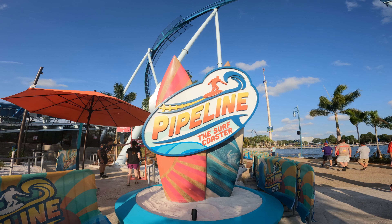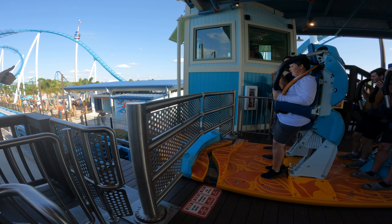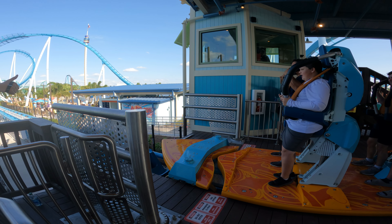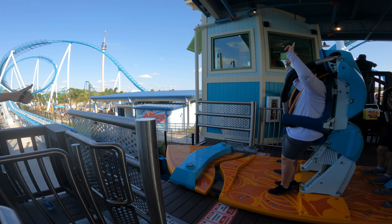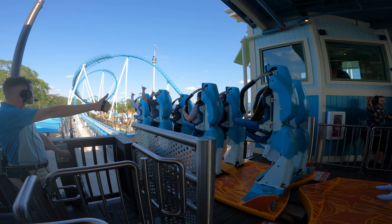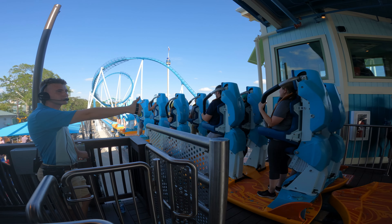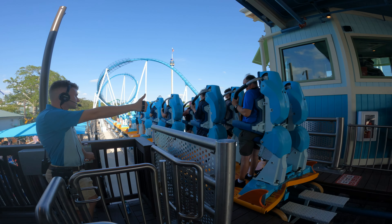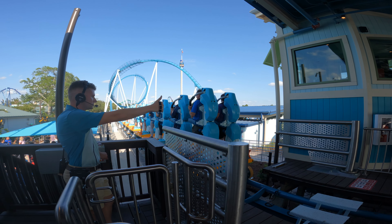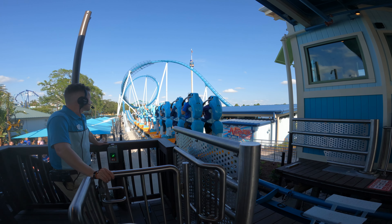Hello Theme Parkineers, welcome to our POV review of Pipeline the Surf Coaster at SeaWorld Orlando. With the Theme Parkineers, we don't necessarily like to just give you b-roll footage and then give you the review on top of that. We would rather show you the POV so that you can see what elements of the ride we're talking about while we're talking about them, and so that we can give you an exact example of what to expect during your ride on Pipeline.